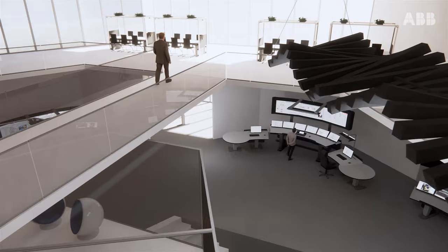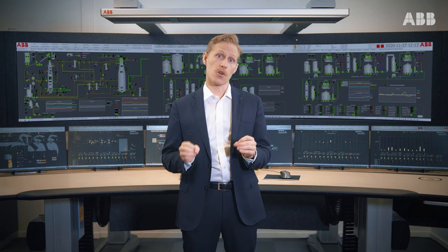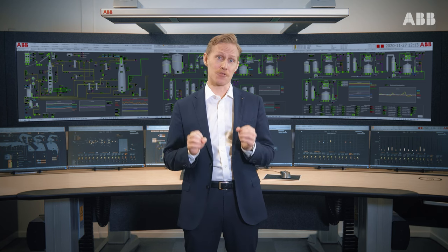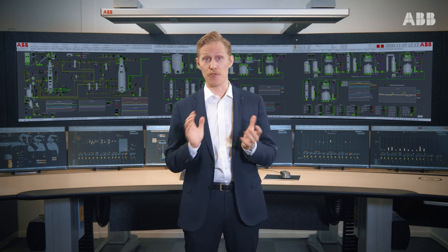From small design studies to extensive studies including human factor reports, we can also fully tailor the study based on your actual project requirements. Please don't hesitate to reach out to your local ABB representative with any control room related questions. And remember, an early involvement will increase the value of your investment.